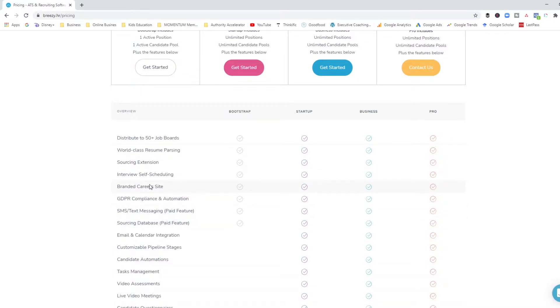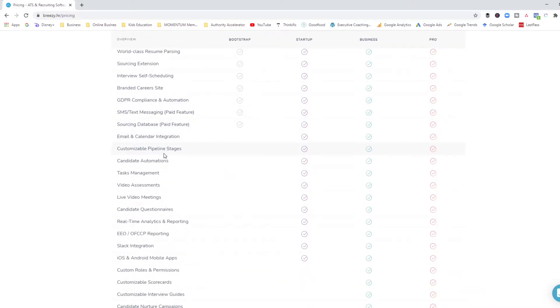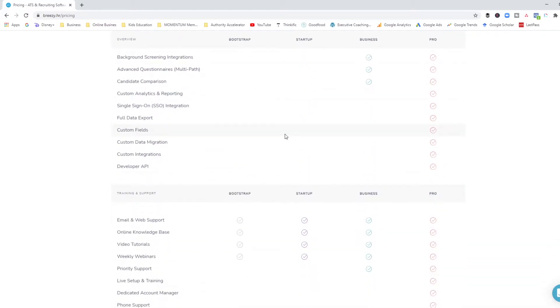They have a branded career site, which is awesome. You can distribute to 50-plus job boards. Even at $171 per month for the startup plan, which includes unlimited positions, the level of features they offer for that price point is pretty awesome — everything you would need to formalize your recruitment process. If you're spending a lot on recruiters, this price is not bad at all. You can always downgrade back to the free plan after you've filled all your roles. The link to this will be in the description box below.